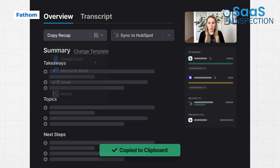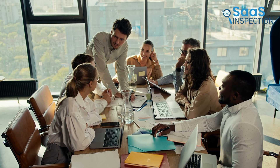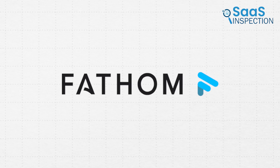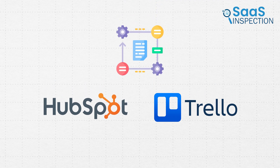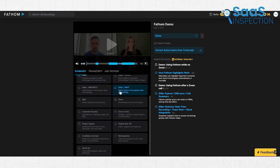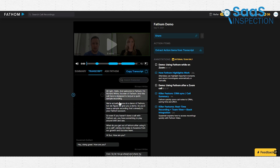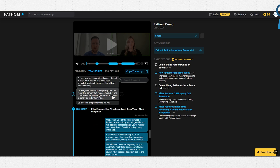Fathom is great for Zoom meetings, offering automatic highlights and real-time summaries. Let's say you're in a brainstorming session — you won't need to replay recordings because Fathom captures everything. It syncs notes directly with tools like HubSpot or Trello, which makes workflows easier. You can even tag and timestamp key moments during a meeting for quick reference. However, its AI sometimes stumbles with accents or technical jargon, so some manual edits might be needed. If you're a student or small business owner, Fathom's seamless integration and clear summaries could be just what you need for effective follow-ups.